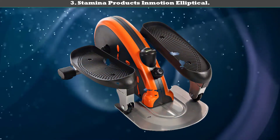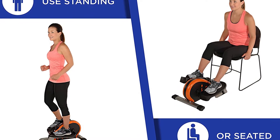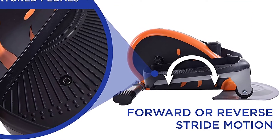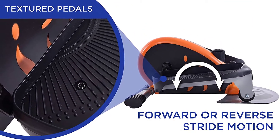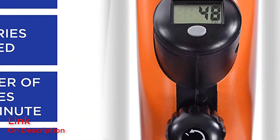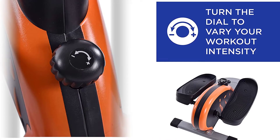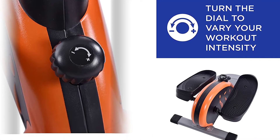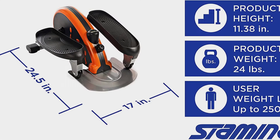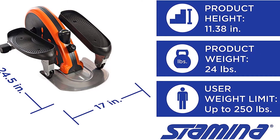Number 3: Stamina Products In Motion Elliptical. This elliptical machine comes with a low profile design for hassle free transportability. It helps improve leg movements and promotes healthy blood circulation. This lightweight unit allows you to move it from one place to another without any problem. With adjustable intensity levels, you can control the pressure level as per your need. The equipment is designed to suit both sitting and standing positions while exercising. With the help of a digital monitor, you can easily track your exercise time and other stats.